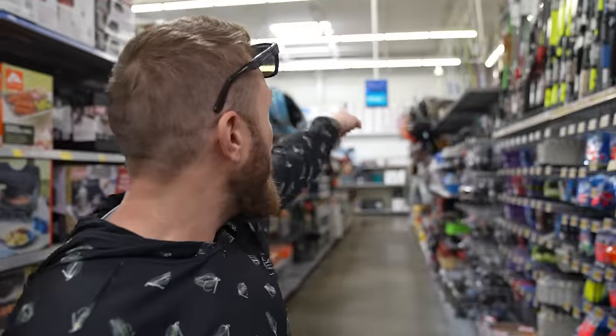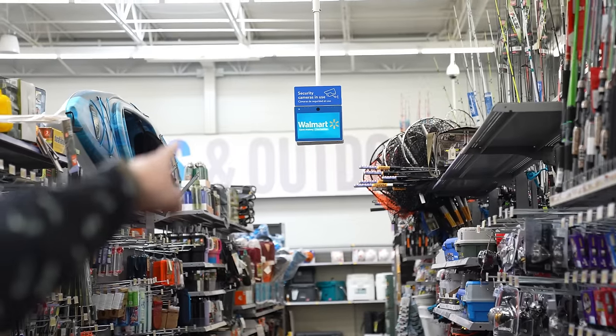We're going to have to be incognito with our filming. Walmart does not like it when you film in here, and they're recording us right now. They even tell you — they don't even try to hide it. So I have scouted out a few different fishing items that are incredibly poorly reviewed.